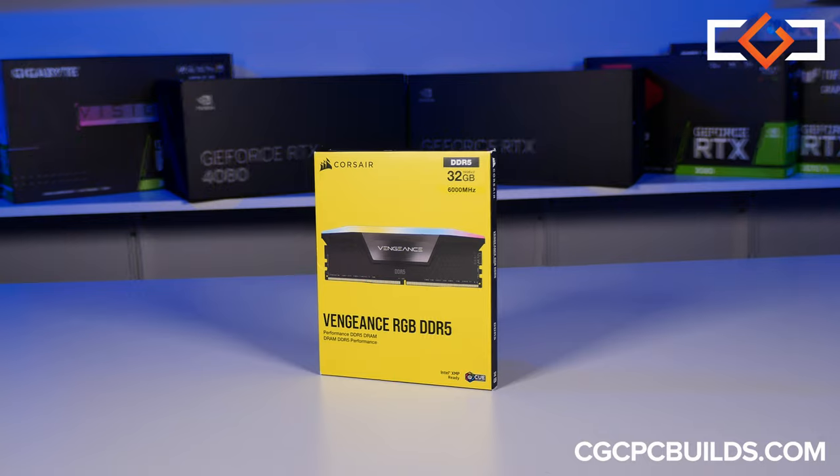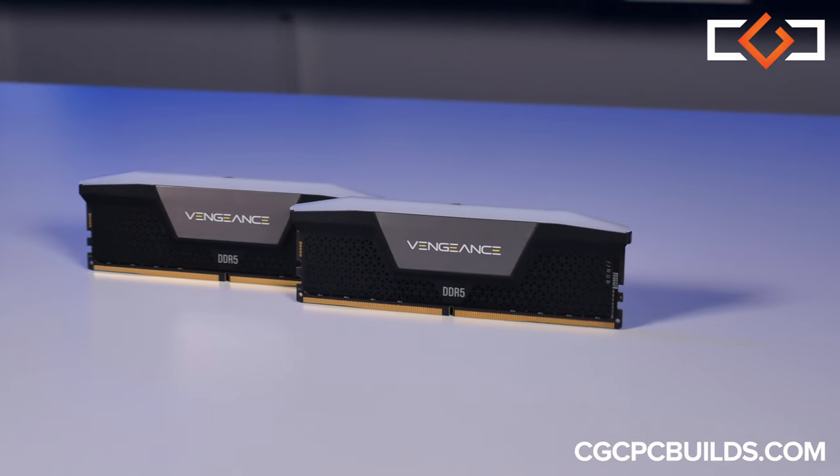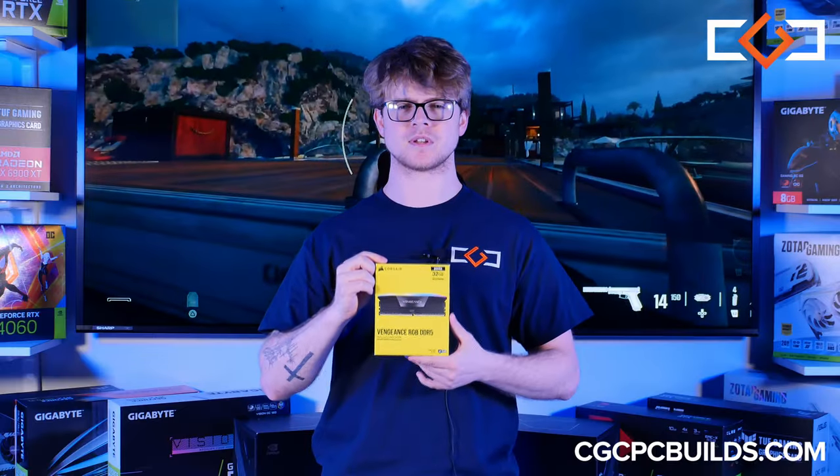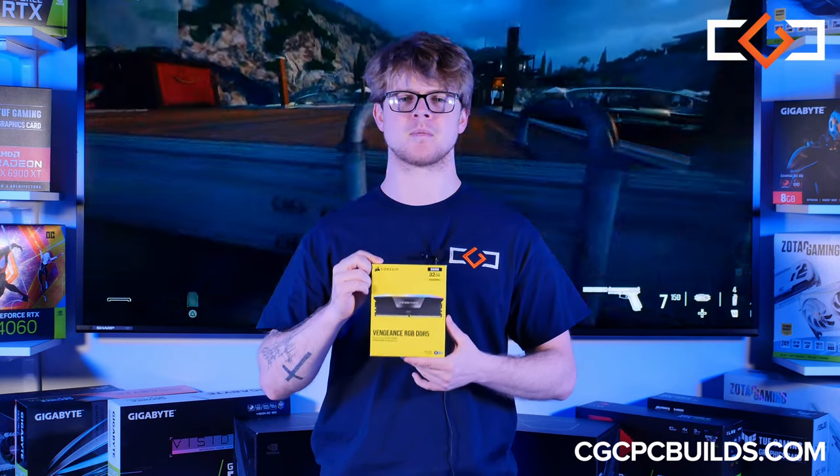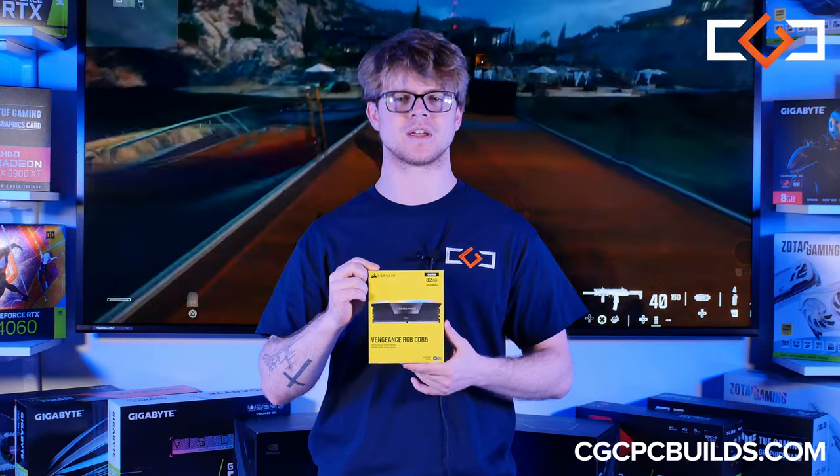For multitasking, we've got 32GB of Corsair Vengeance DDR5 6000MHz RGB RAM. If you desire to game and stream simultaneously, that's no problem. This kit provides ample memory and blazing speeds, ensuring no stuttering between applications.